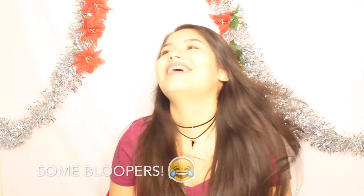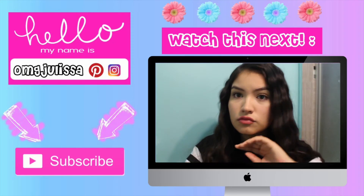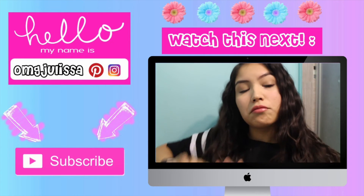If you guys have any questions, comment down below and I'll try to answer them all. Thank you for watching. Don't forget to put a thumbs up and subscribe if you haven't already. Bye! Don't I look good? Hair flip because I'm fabulous.